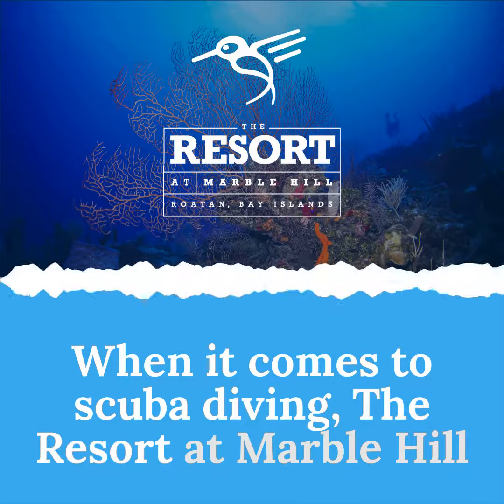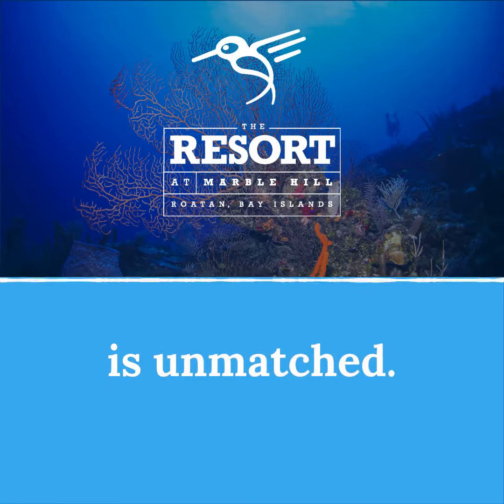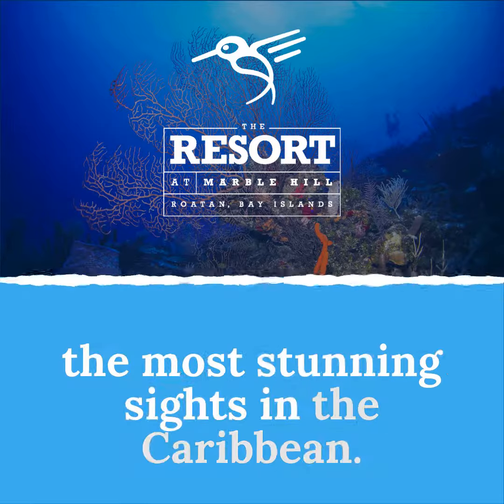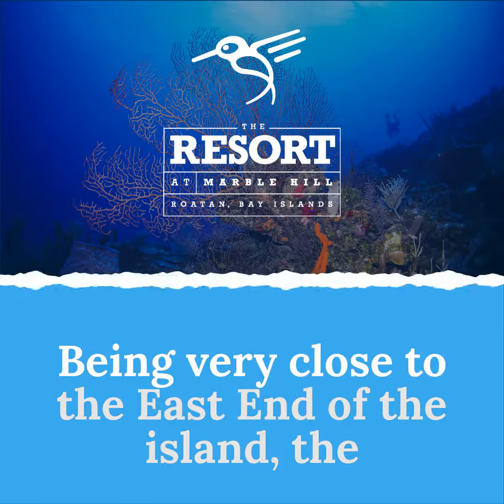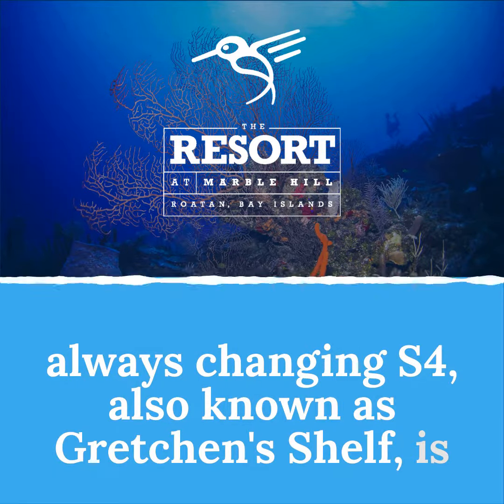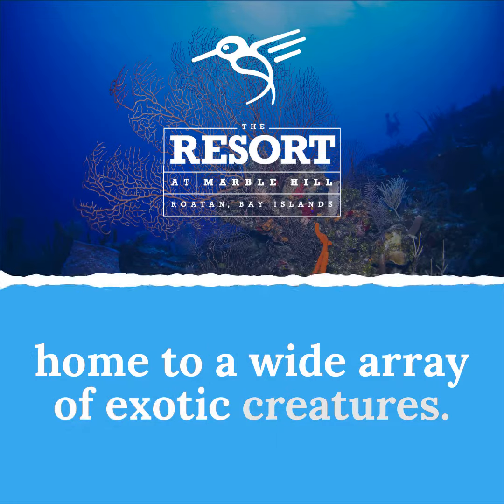When it comes to scuba diving, the resort at Marble Hill is unmatched. Our certified instructors will guide you through some of the most stunning sights in the Caribbean. Being very close to the east end of the island, the always-changing S4, also known as Gretchen's Shelf, is home to a wide array of exotic creatures.